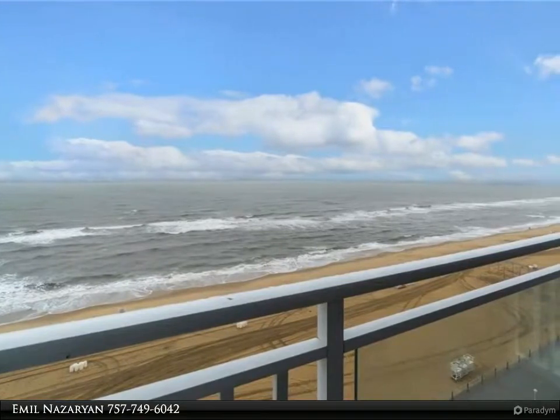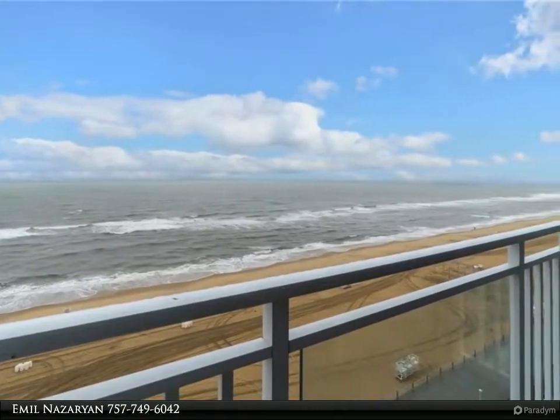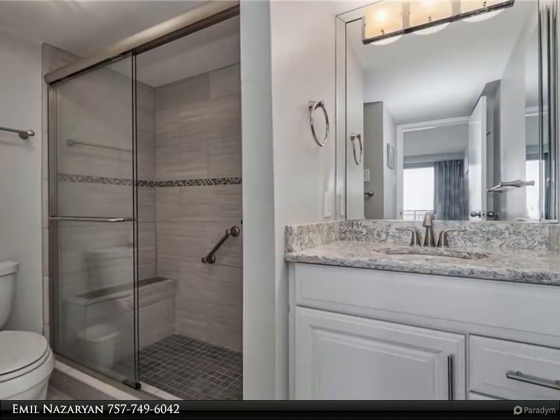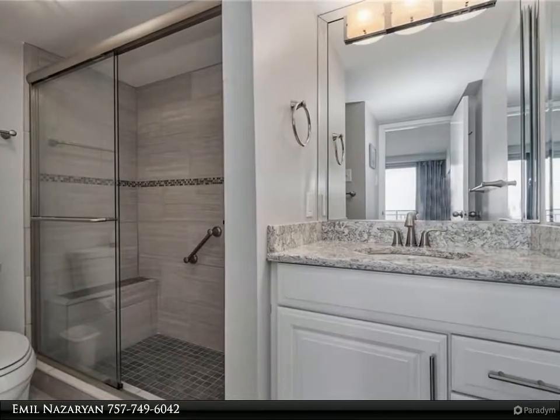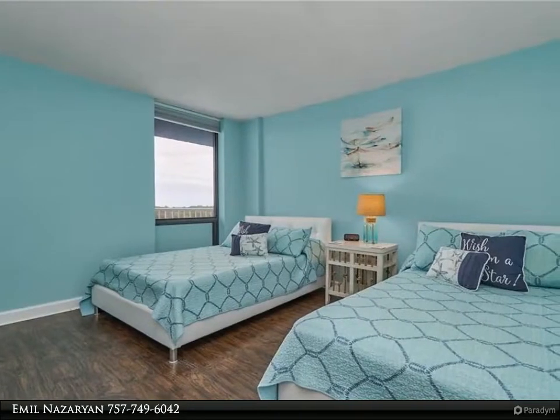This Berkshire Hathaway Home Services Town Realty property video is presented by Emil Nazarian. If you have been looking for a completely renovated turnkey oceanfront property that you can use as a residence, vacation home, investment property, or a combination of all, your search is over.